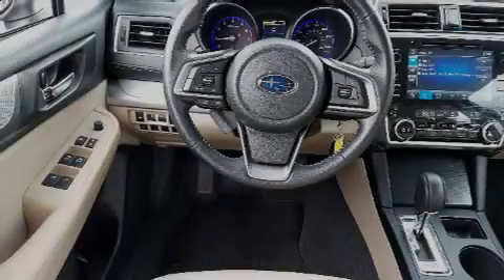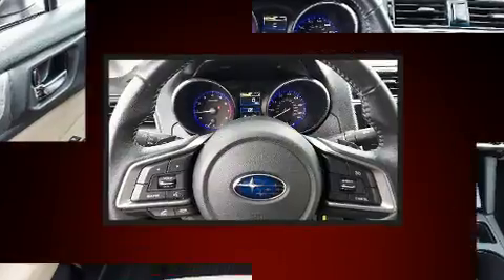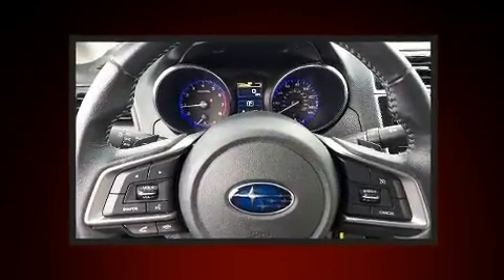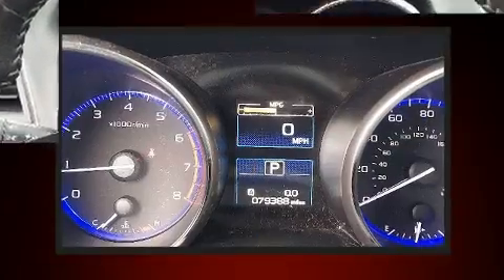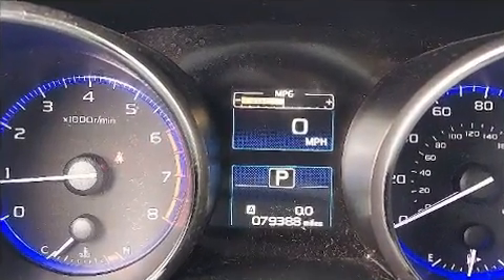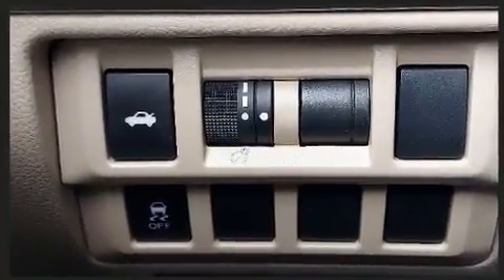Introducing the 2018 Subaru Legacy. This four-door, five-passenger sedan still has less than 80,000 miles. Smooth gear shifts are achieved thanks to the 2.5-liter four-cylinder engine, and for added security, dynamic stability control supplements the drivetrain.